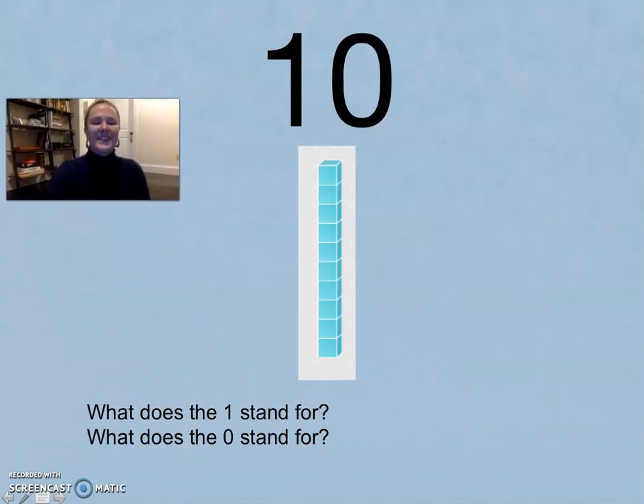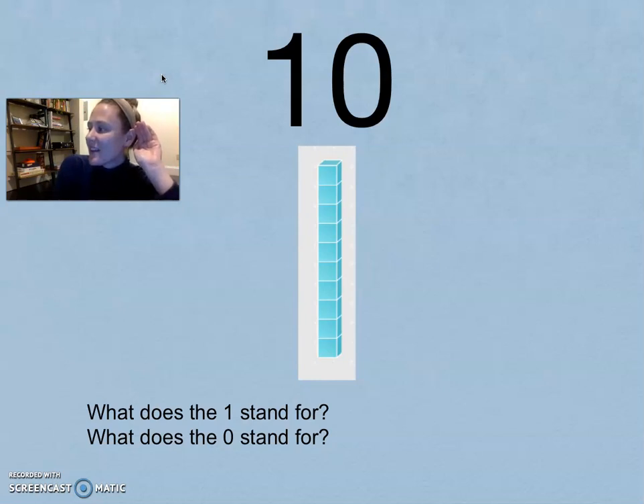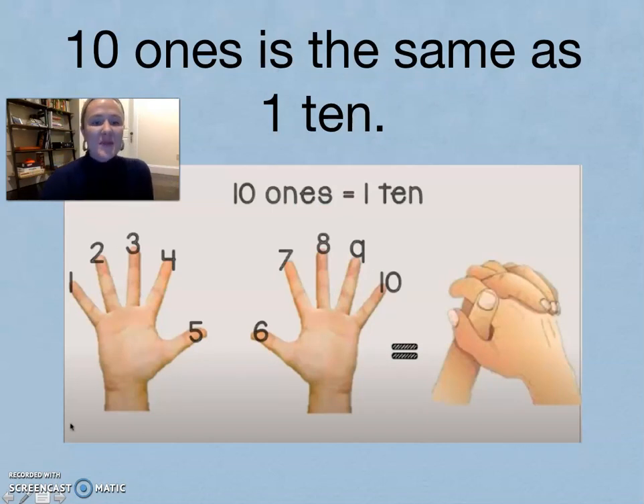Take a look at this number: ten. You've got ten fingers, or a group of ten fingers. What does the one stand for? Tens place. What does the zero stand for? The one stands for one group of ten. The zero stands for zero extra ones.